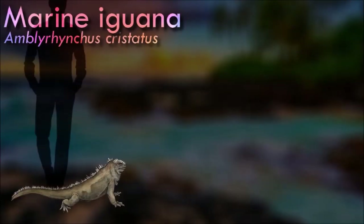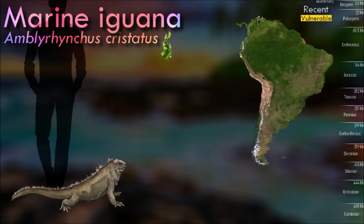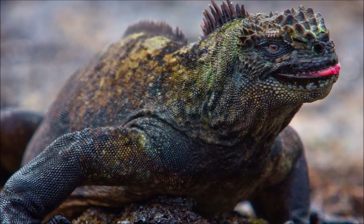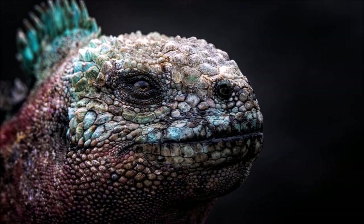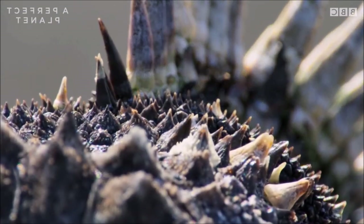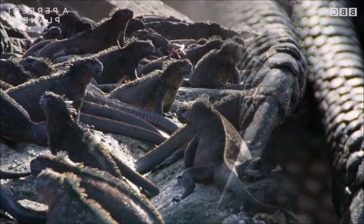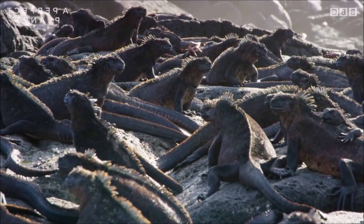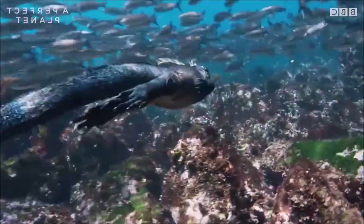Unique among modern lizards, the marine iguana is a marine reptile that has the ability to forage in the sea for algae, which makes up almost all of its diet. They are the only extant lizard that spends time in a marine environment. Large males are able to dive to find this food source, while females and smaller males feed during low tide in the intertidal zone. They mainly live in colonies on rocky shores where they bask after visiting the relatively cold water, but can also be seen in marshes, mangrove swamps, and beaches. Large males defend territories for a short period, but smaller males have other breeding strategies. After mating, the female digs a nest hole in the soil where she lays her eggs, leaving them to hatch on their own a few months later.